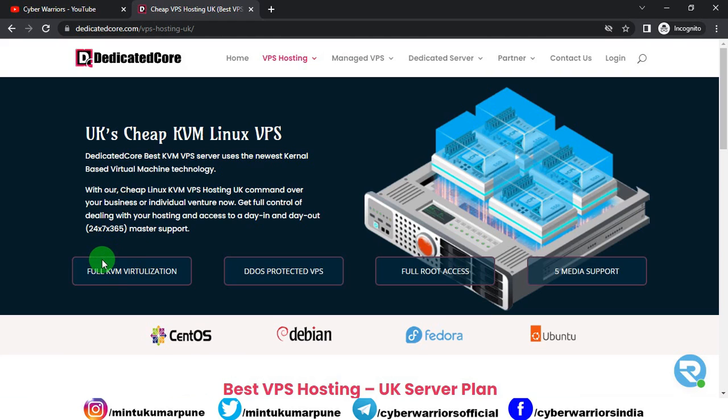What are the highlights? Dedicated Core offers full KVM virtualization. KVM is kernel based virtual machine, which is a virtualization technology that turns Linux into a hypervisor. You will also get DDoS protection VPS, so your website will be protected from DDoS attacks — whether from botnets or anything else. You will get full root SSH and media support. A lot of operating systems are available like CentOS, Debian-based Linux, Fedora Linux, or Ubuntu.